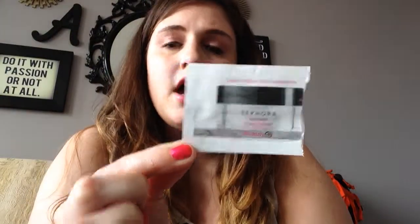Another sample is Sephora's Instant Moisturizer — just a little face moisturizer. I just used it on my face. It felt fine; there wasn't really much of a scent to it. I'm not really interested in purchasing it. I think you can get something that does the same thing for a lot cheaper at the drugstore, or something that smells a little bit nicer. So it was just fine.